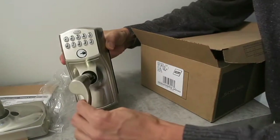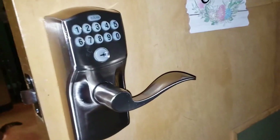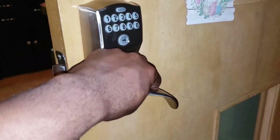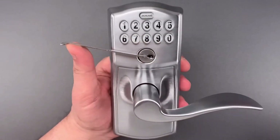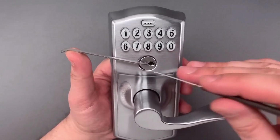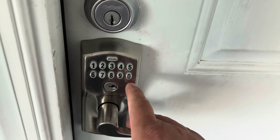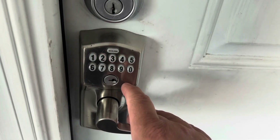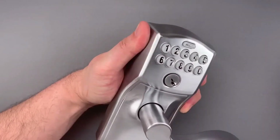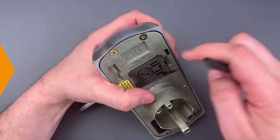Installation is easy and doesn't require special tools or wiring. An included 9-volt battery provides power, and the lock comes pre-programmed with two unique codes, so it's ready to go immediately. When you want to program new entry codes, it can hold up to 19 at a time. Unfortunately, there's no way to create codes that expire automatically, but you can remove individual codes at any time. It isn't a smart lock, so there's no app and no smart home integration, but it does have some great features. The most important is Flex Lock, which lets you activate passage mode to keep the door unlocked when necessary or switch to automatic re-locking for greater security.